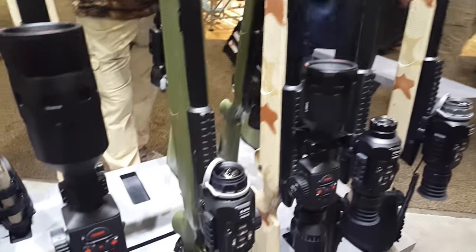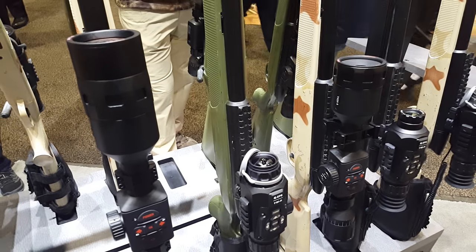Hi, my name is Steve Lemanoff. I'm the director of marketing here at ATN. Welcome to SHOT Show 2018. Our new product launch for SHOT 2018 is the Thor 4 thermal weapon sight.